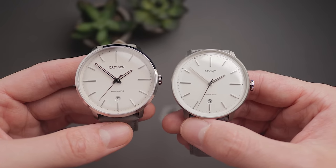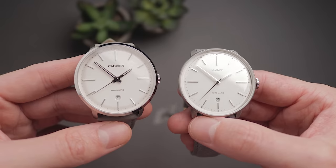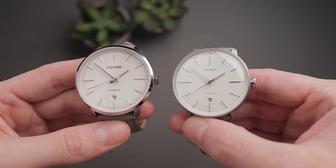So I'm thinking of keeping one of these watches — but which will it be? Well, you can find out after this quick word from our sponsor.